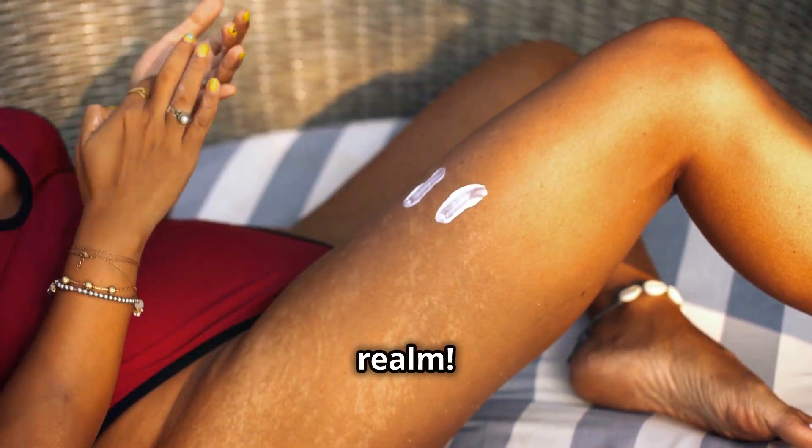The benefits of green tea don't stop there. It can also help soothe inflammation, reduce redness, and even help control oil production, making it an excellent choice for those with acne-prone skin. So next time you're looking for a healthy and refreshing drink, reach for a cup of green tea.